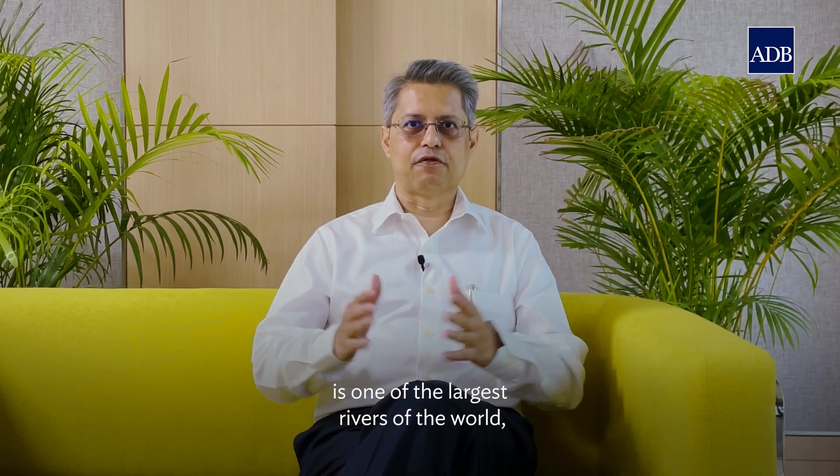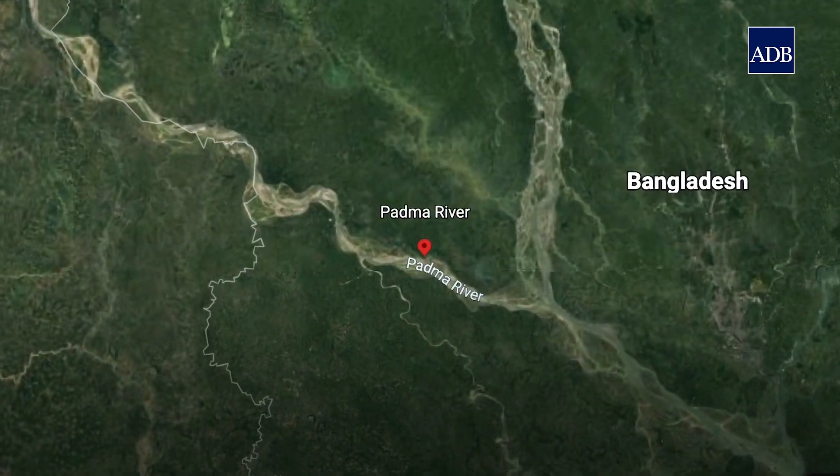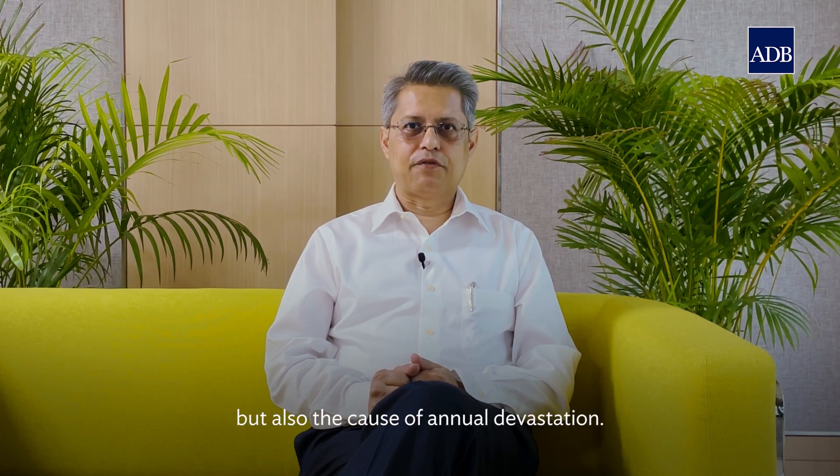The Padma River in Bangladesh is one of the largest rivers of the world, formed by the confluence of the Ganga and Brahmaputra rivers. It's the country's economic lifeline, but also the cause of annual devastation.